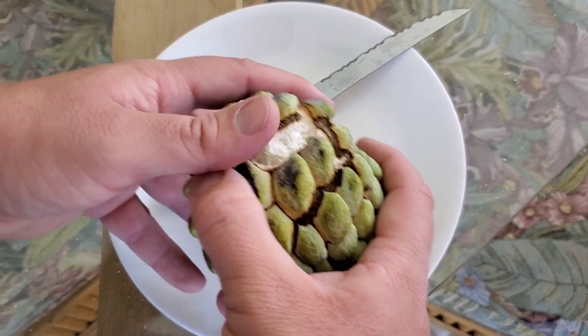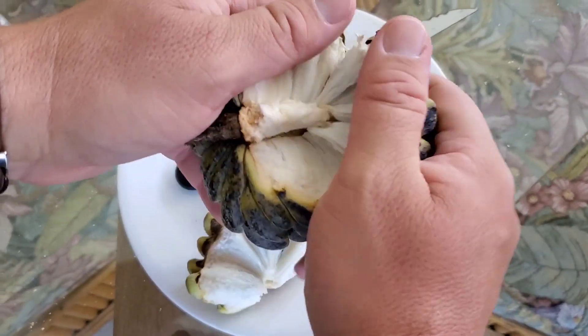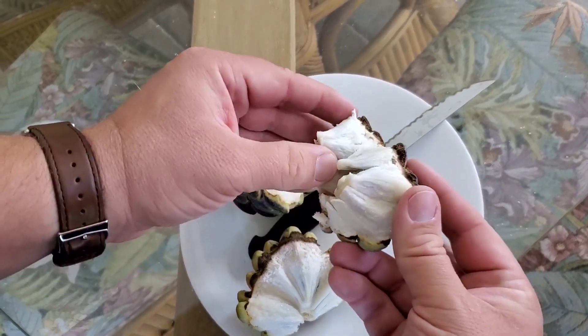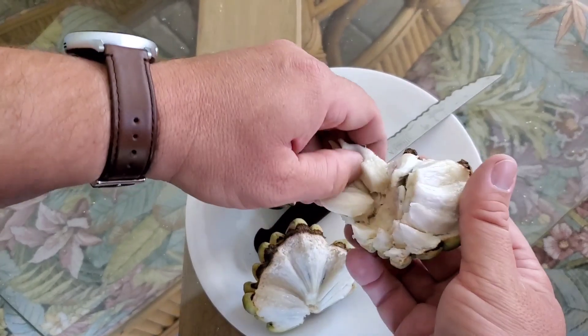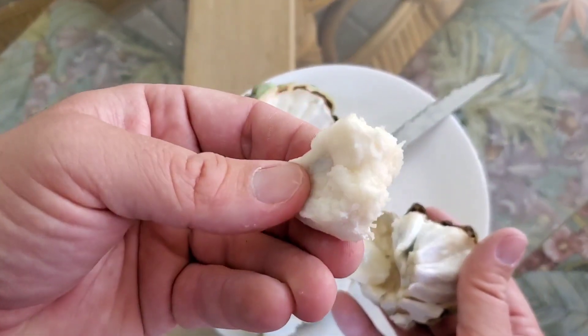Let's open this up. Never opened one before, but I'm assuming it's just like that. Looks like it's got little kernels inside. My father's had these before — little sections with stones in them. Be careful, we've got pits in them. Looks like cotton candy almost. Let's try it.